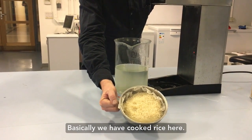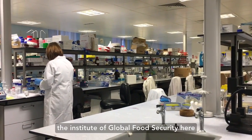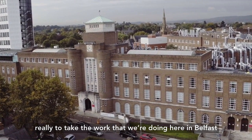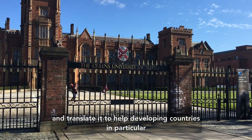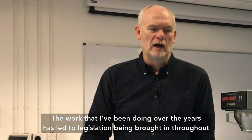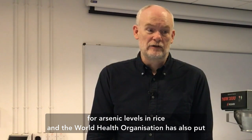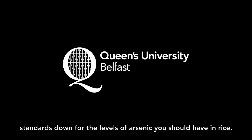Basically we have cooked rice here. The work is conducted within a global research institute — the Institute of Global Food Security here at Queen's University Belfast. The remit of these global institutes is really to take the work that we're doing here in Belfast and translate it to help developing countries in particular. The work that I've been doing over the years has led to legislation being brought in throughout the world. Within Europe, it's led to new food standards for arsenic levels in rice, and the World Health Organisation has also put standards down for the levels of arsenic you should have in rice.